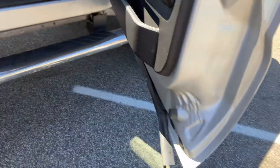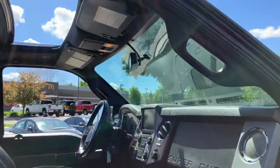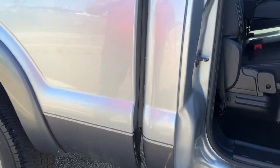Take a look under the doors, the rockers, the cab corners — it's extremely clean. Now take notice of the two-tone color. I especially like that dark grey on the bottom, silver on top, with blacked-out tinted windows.